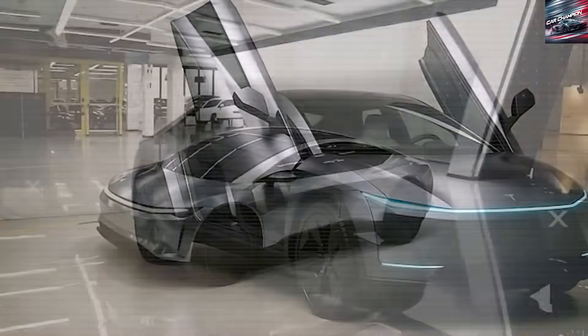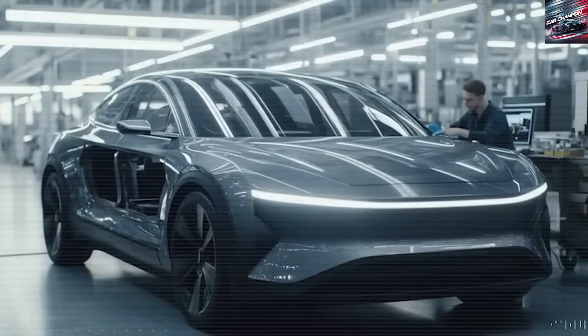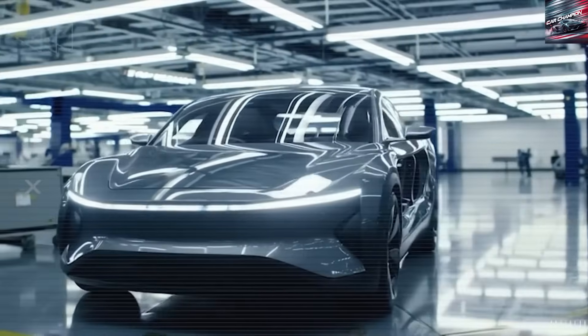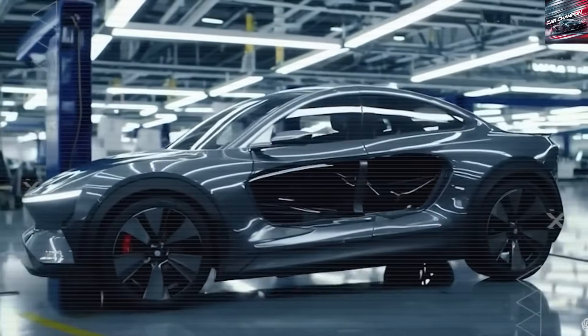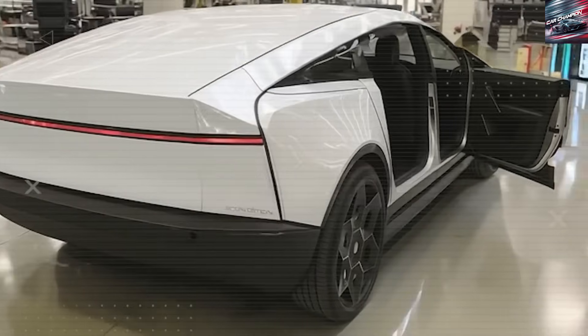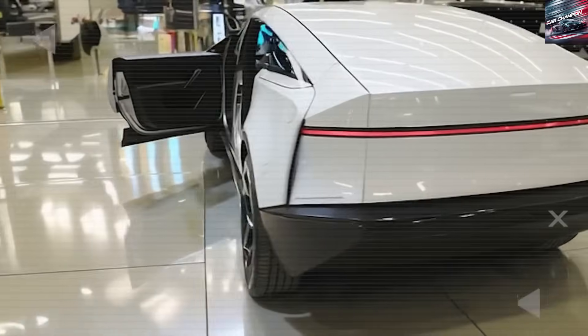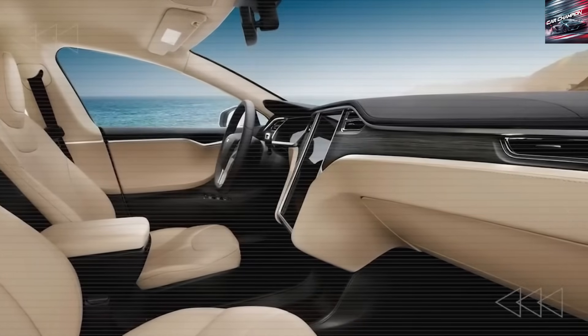This isn't information you'll find on Tesla's official website or even in mainstream news. If you're ready to discover what legacy automakers and rival Chinese EV brands don't want you to know, then you're in the right place. We're building a community of 135,759 informed subscribers — so turn on the bell, subscribe, and get ready for the real story.